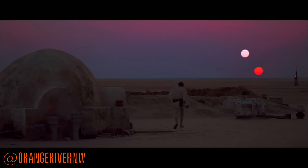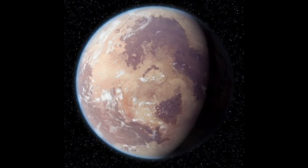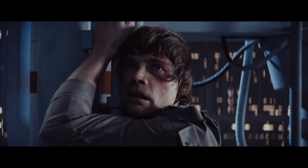Hey guys, Tyler here. Tatooine is one of the most well-known planets from the Star Wars franchise. It is the homeworld of the native Jawa and Tusken Raider species, as well as Anakin and Luke Skywalker.